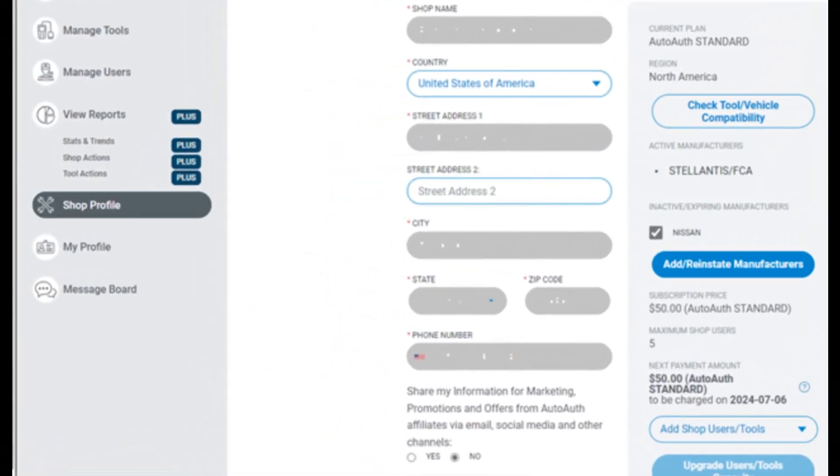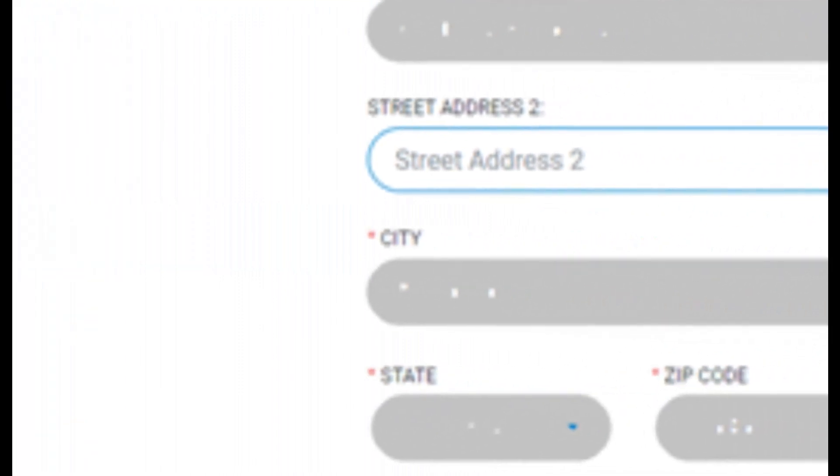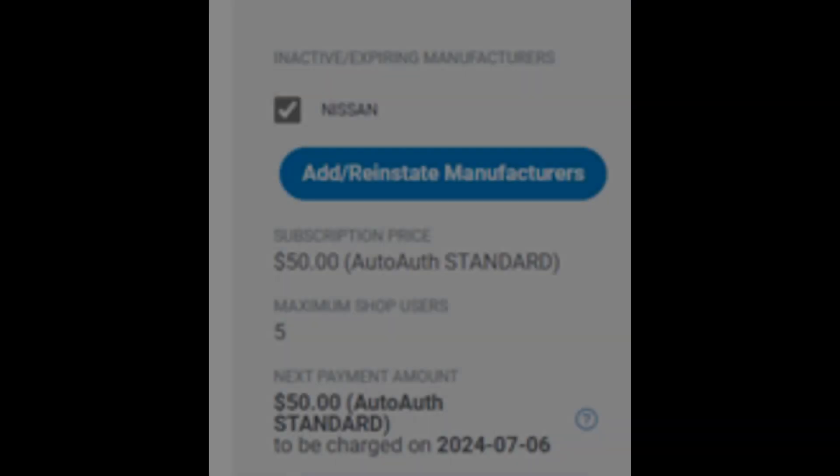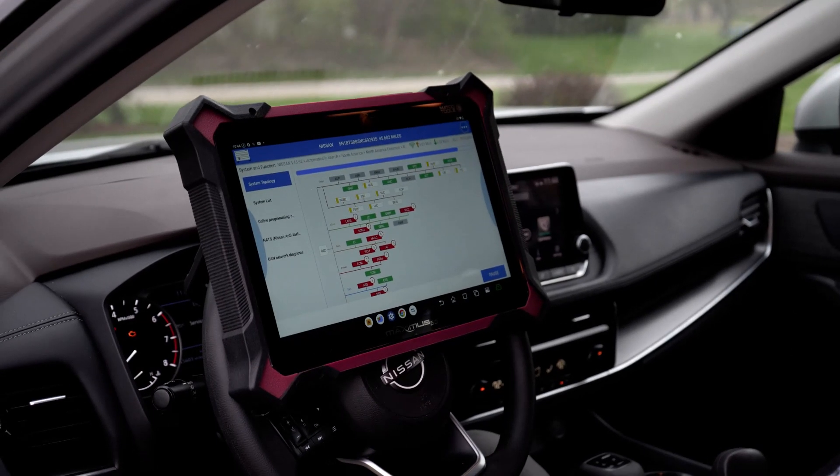Simply log into your AutoAuth account and click on shop profile. In the middle of the screen you will find Nissan, which you'll select. There is an additional charge. You will then be able to access the Security Gateway systems in the newer Nissans.